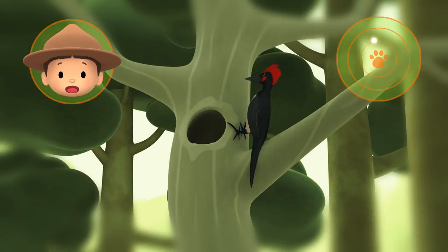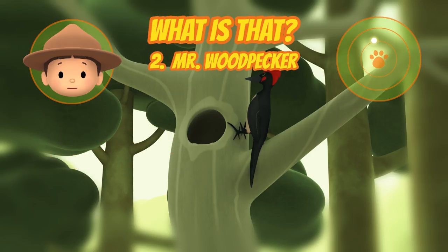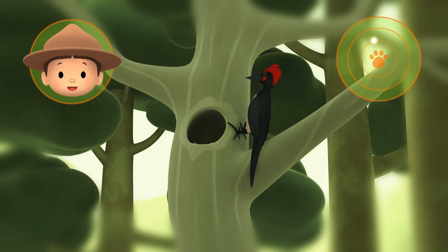Can you see what that is? Yes. That's Mr. Woodpecker and his nest. Good work, Hero. We're coming over.